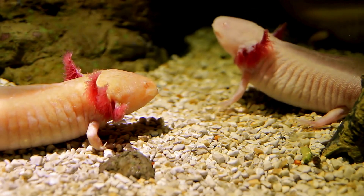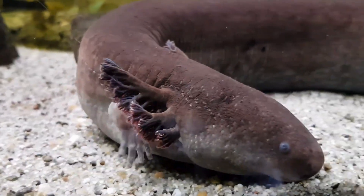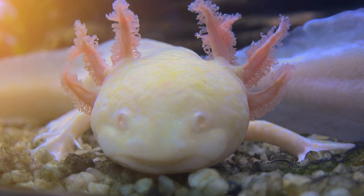One of the most amazing things about axolotls is that they can regrow body parts. If they lose a leg or part of their tail, it grows back like magic. Scientists are studying axolotls to learn how humans might heal better too.